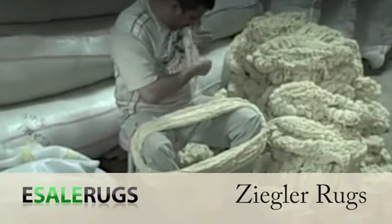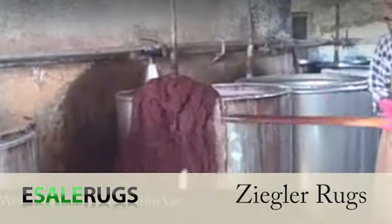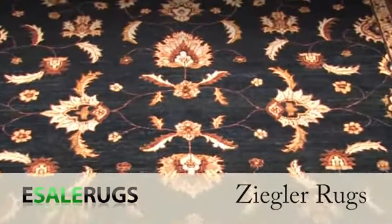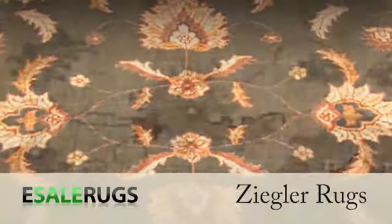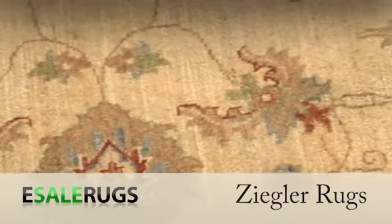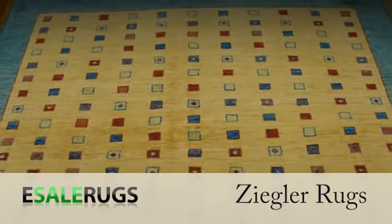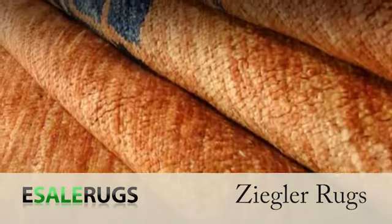Ziegler rugs are made of hand-spun wool pigmented with organic vegetal dyes, a handmade production process that has no damaging effects on the environment and gives the rug an appealing, luminous, antiqued finish. The modern neutral color schemes work well with contemporary and traditional furniture.